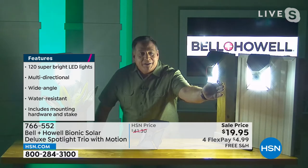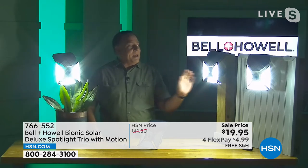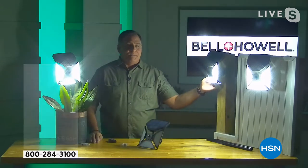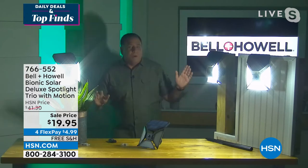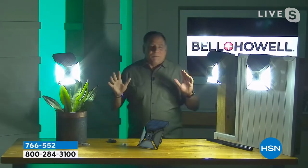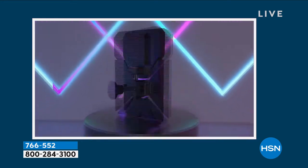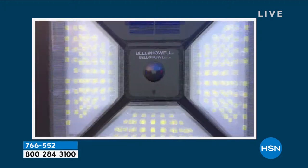The minute I put my hand out here again, it senses the difference in heat temperature and it goes on. Notice I can aim these — look how dark it got back there, but if I turn this one back this way, boom, now we've got all this light back here. These things are just incredible. They should be $42 and they're $19.95.